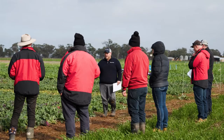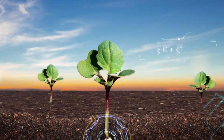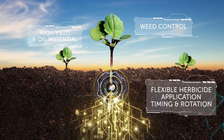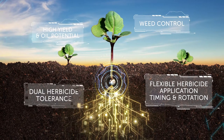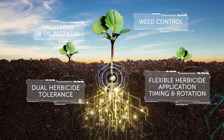Each new hybrid has been developed to suit Australian growing regions and boasts its own unique traits. The advantages that overarch the range include weed control, high yield and oil potential, flexibility in herbicide application, timing and rotation, and of course, dual herbicide tolerance.